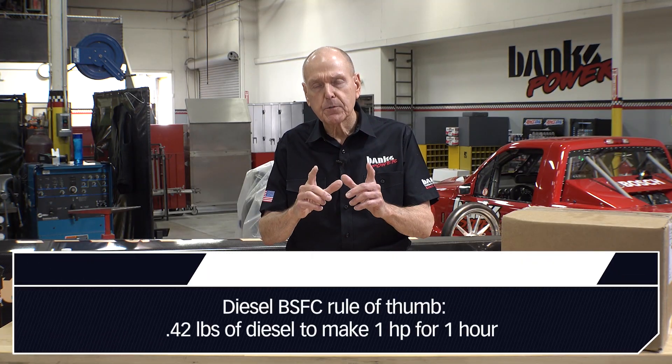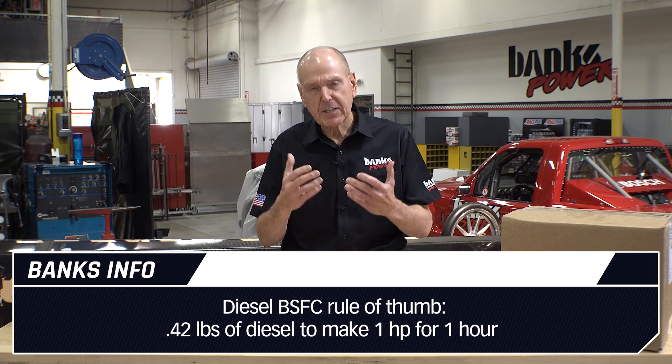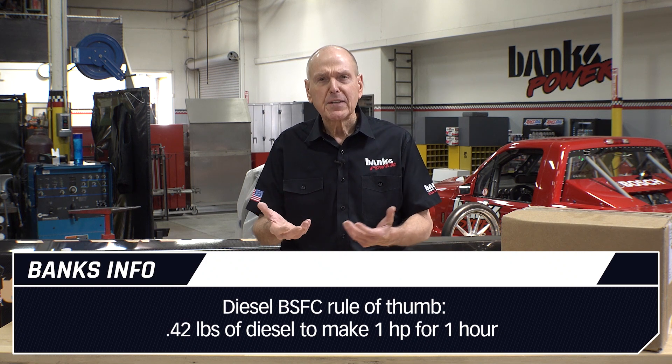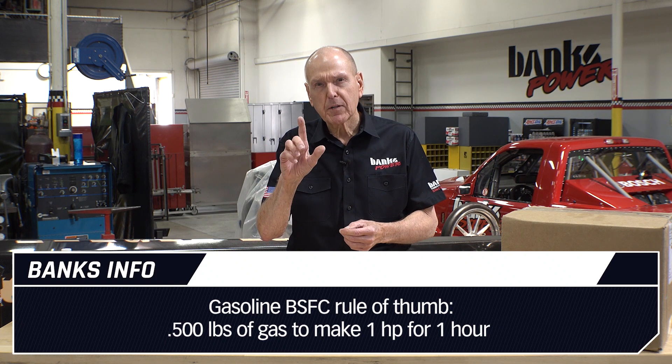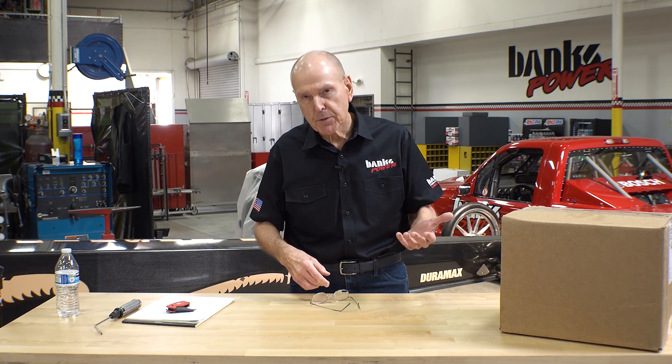Diesels are more thrifty than gasoline engines. But this one value — in diesel, I use as a rule of thumb 0.42 pounds of diesel to make one horsepower for one hour. That's not really efficient, but if I'm estimating how much fuel flow I need, that's the number I use. If it's gasoline, I use 0.500 — half a pound to make one horsepower for one hour. I use that to determine, through the air-fuel ratio, how much supercharger or turbocharger I might need, how much intercooler I might need. BSFC — the brake spec, as we call it — that's the determiner of so many things.